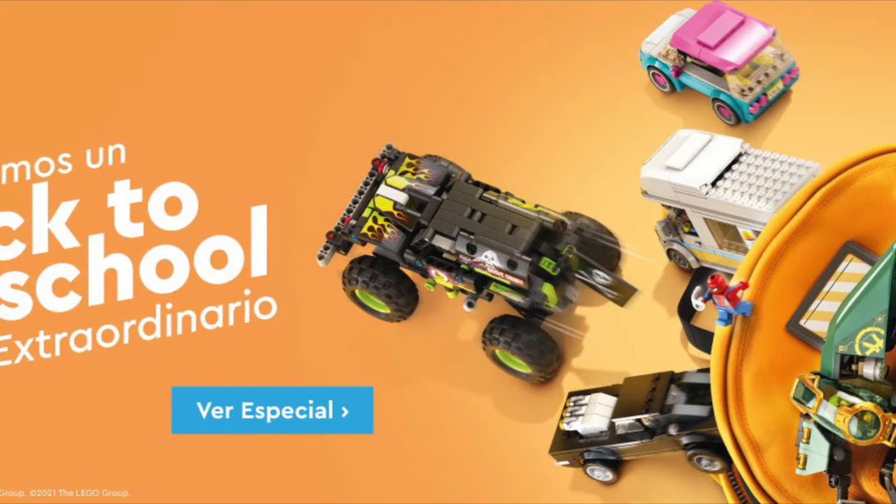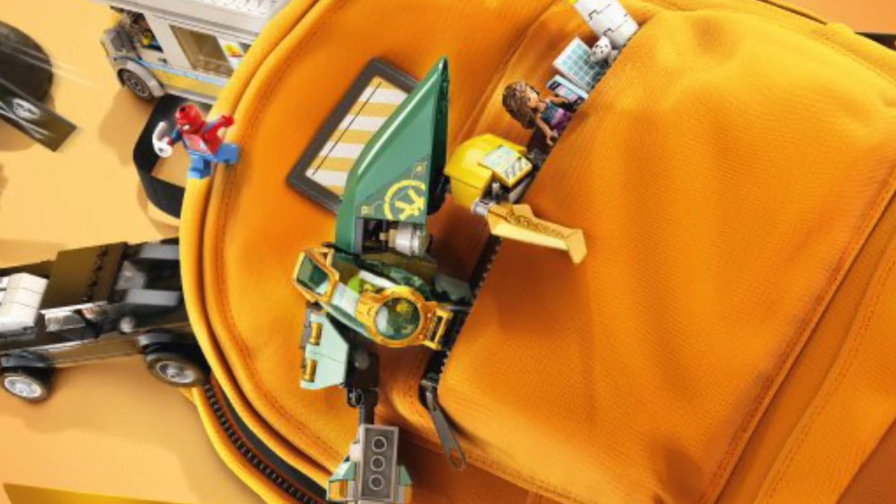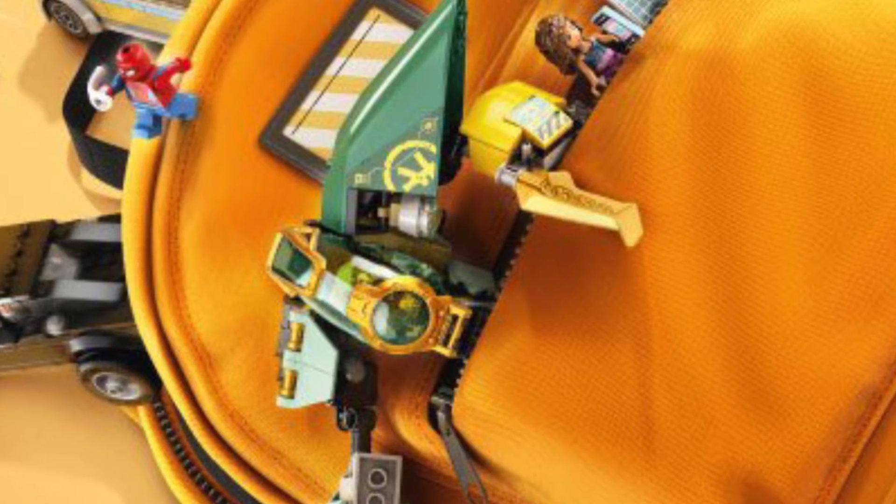Hi there, my name is Samuel. I'm quickly just wanting to drop in with this news. The 71750 Lloyd's Hydro Mech, which does gain 228 pieces, will cost about $20, 20 euros, about 18 pounds. This has accidentally just been revealed by Lego.